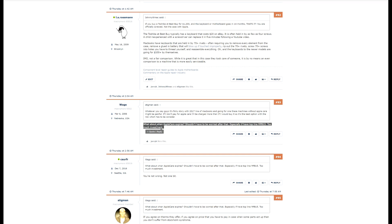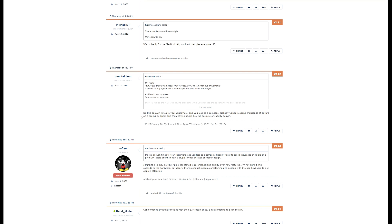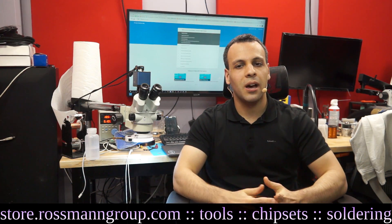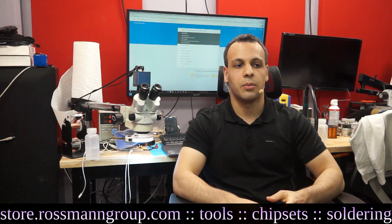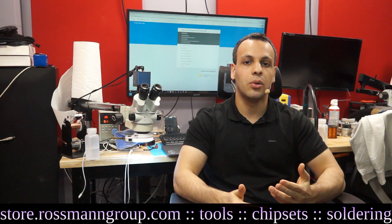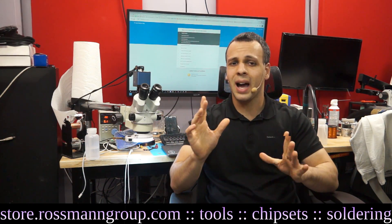Some comments say, 'What about when AppleCare expires? Shouldn't have to be worried too far after that, especially if you have a top-of-the-line machine — too much investment.' Unobtainium makes a good comment: 'Do this enough times to your customers and you lose as a company. Nobody wants to spend thousands of dollars on a premium laptop and then have a stupid key fail because of shoddy design.' I agree with all these points. When a machine costs $2,000 and has similar specs to something that costs way less, you would expect it to at least have a keyboard design that is equally durable, if not more durable — but not less.